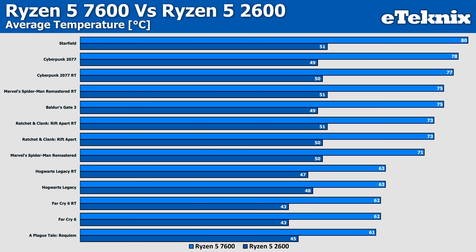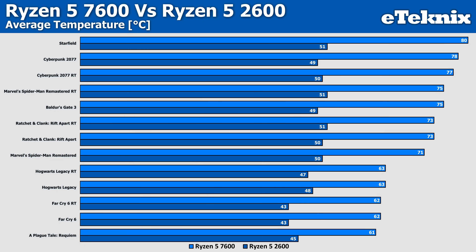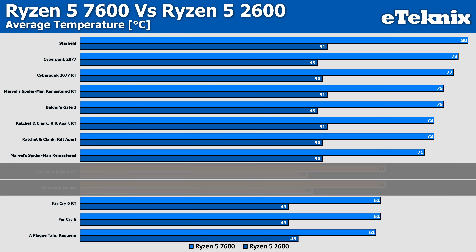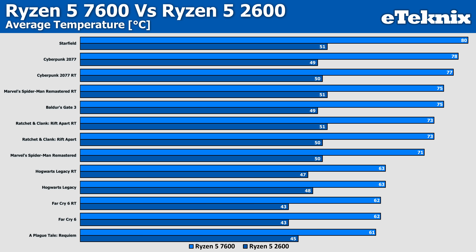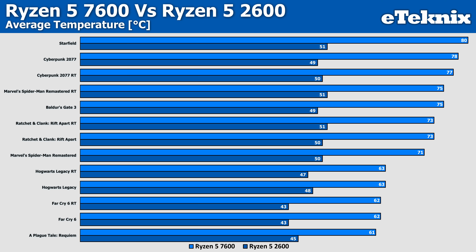With more power comes higher temperatures, and the trend of which games use more power is reflected in temperatures as you'd expect. Starfield is the top one, where the 7600 comes in 29 degrees warmer, though still a comfortable 80°C. Other games trickle down into the low-to-mid 70s in Spider-Man, Baldur's Gate 3, and Ratchet & Clank, while Hogwarts, Far Cry 6, and A Plague Tale sit around 62°C. The 2600, by contrast, is much more consistent, sitting mostly between 45 and 51°C. It's clearly the cooler-running of the two processors, but that 102% extra performance makes it a sacrifice worth making.